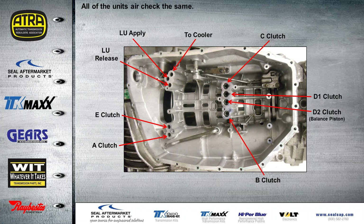All of the units air check the same. With the valve body off, you can check all your clutch packs using this air check chart. I suggest using 30 PSI of pressure — not full shop pressure — because it's much easier to catch a leak at 30 PSI. You'll need to regulate the blow gun down.